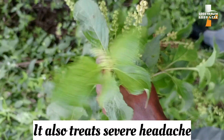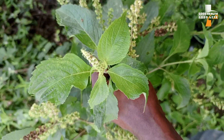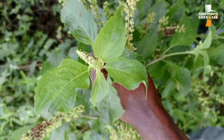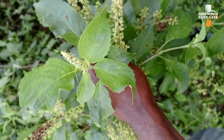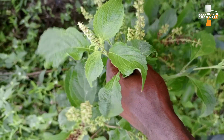Scent leaf is also good for the treatment of severe headache. All you need to do is squeeze the juice out of the leaf and put drops of the juice into your nostrils. Continue with this for at least three days.